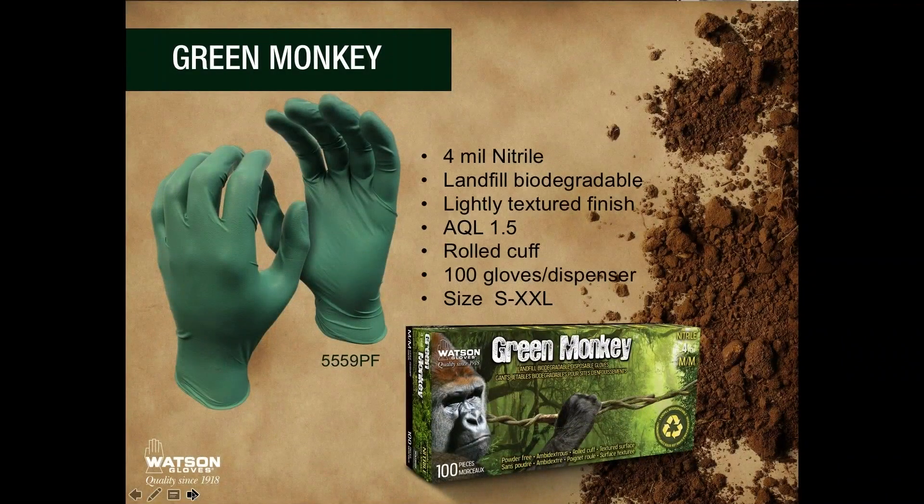This is one of the reasons why we developed our Green Monkey landfill biodegradable disposable gloves. Green Monkey is our number one selling brand at Watson's, and we wanted to leverage, grow, and innovate a category where we are really known for. We are excited to launch our Green Monkey glove. This is a four-mil nitrile, landfill biodegradable, lightly textured finish. AQL is 1.5, it has a rolled cuff, offers 100 gloves per dispenser, and is available in sizes small to double extra large.